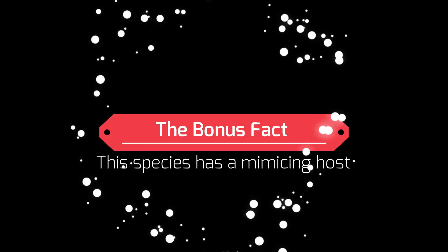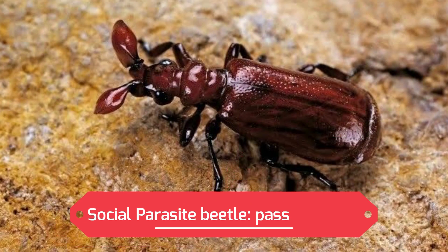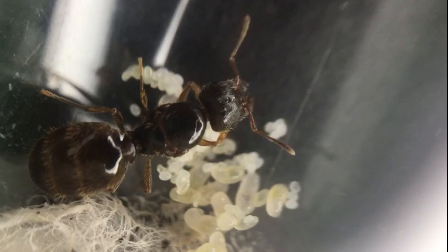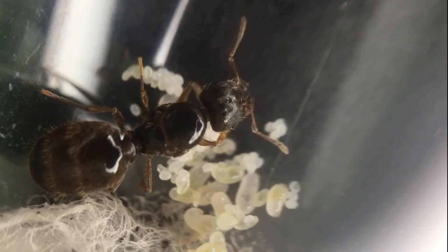This is the bonus fact: this species has a mimicking host, the social parasite beetle Paussus favieri. The beetle performs different types of stridulations — different vibrations to create different frequencies — which selectively mimics those emitted by different ant castes. Amazingly, it can mimic the Pheidole pallidula species not just generally, but can produce frequencies matching different castes: interacting with the minors, the majors, and the queens. This allows the beetle to go untouched, living within the colony and gaining protection and food.